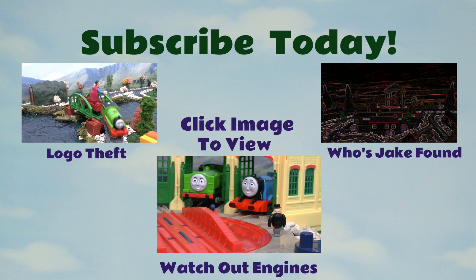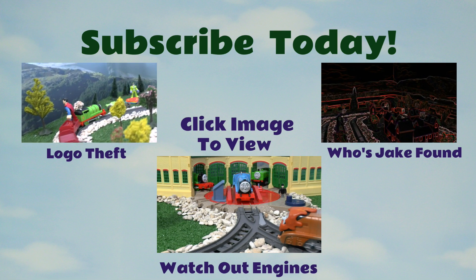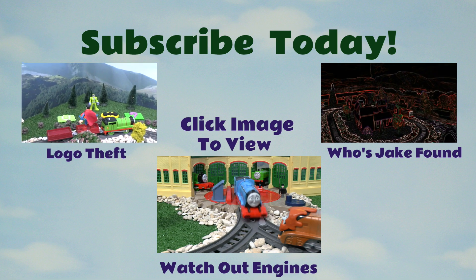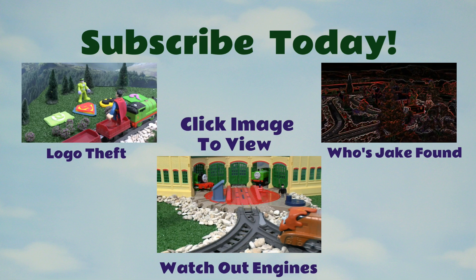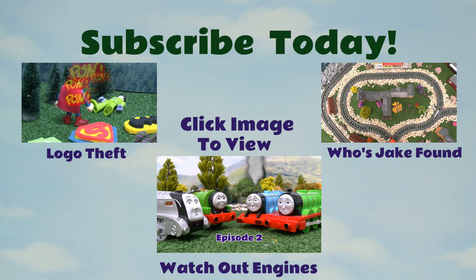I'm Dave and thanks for watching my video. Please watch some of our other videos by clicking on any of these links. And don't forget to like and subscribe! See you soon!